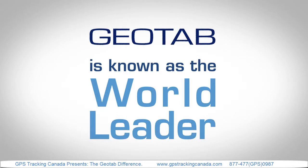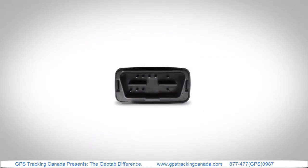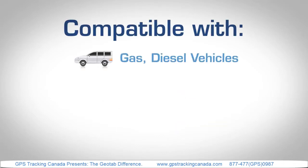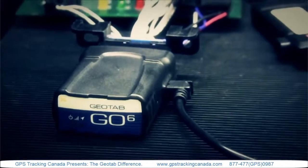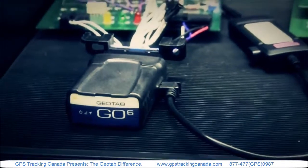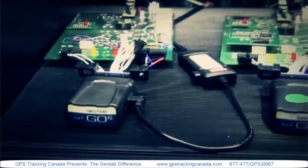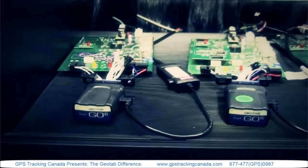Geotab is known as a world leader in the development of small form factor devices like this one that simply connect to vehicles, whether they're gas, diesel, hybrid, heavy duty trucks, or personal. But it's our engineering behind this technology — the software, the connection to the engine, and the devices themselves — that makes the Geotab difference.